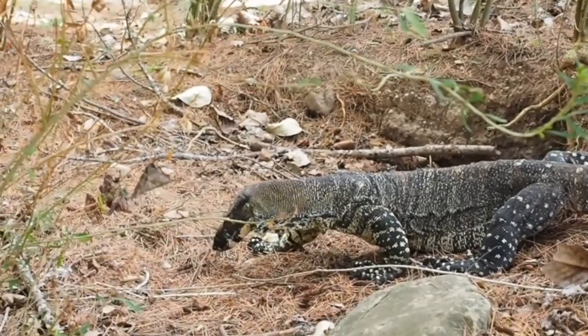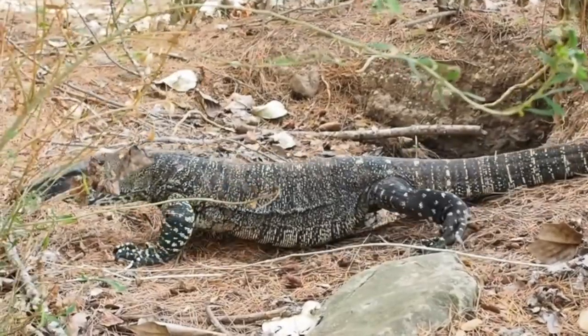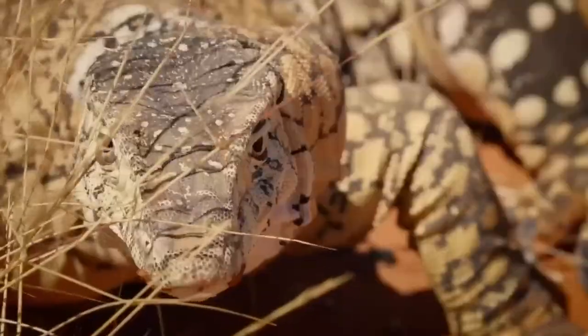The fearless monitor lizard has a sharp eye for detail and can navigate complex environments. They're known for their intelligence and analytical skills. Monitor lizards are symbols of dominance, protection and change.